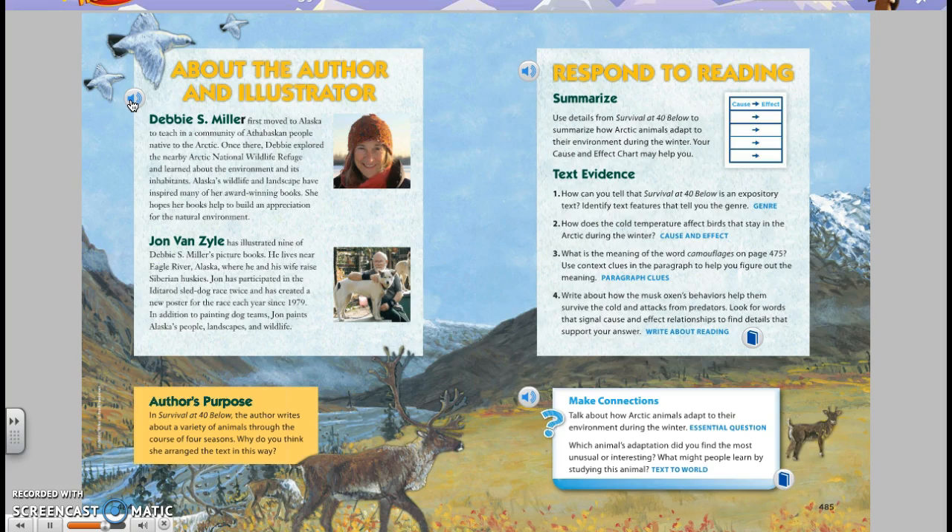In addition to painting dog teams, John paints Alaska's people, landscapes, and wildlife. Author's Purpose: In Survival at Forty Below, the author writes about a variety of animals through the course of four seasons. Why do you think she arranged the text in this way?